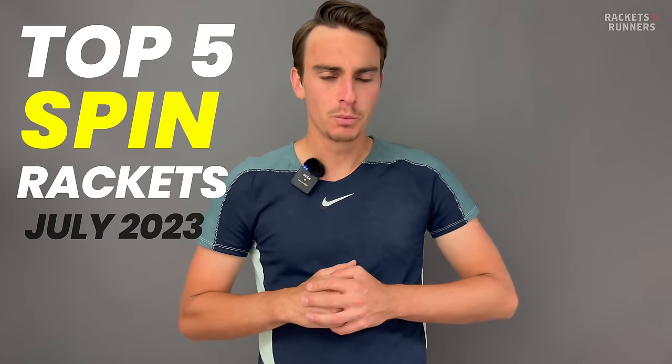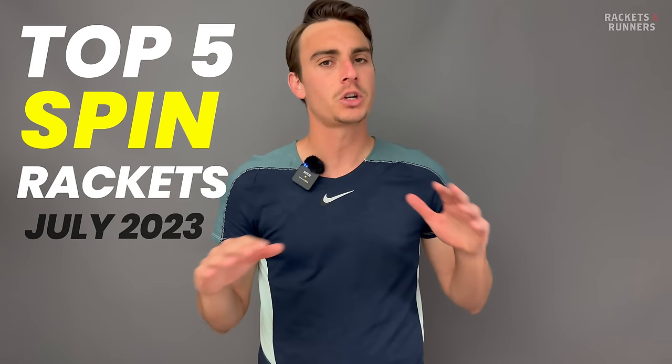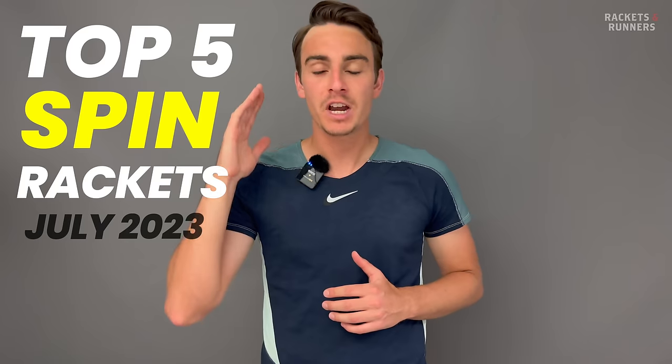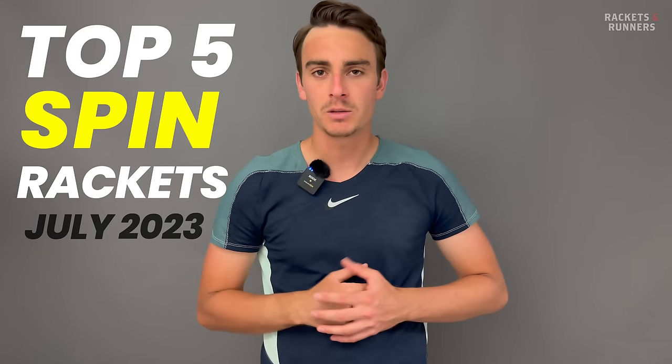Hey everybody, it's Luca from Rackets and Runners. Our control rackets video got a ton of positive feedback, so I was very excited to do another category, and I think that spin rackets were the logical successor. Spin rackets are super interesting because they were introduced about 20 years ago, but they've developed so much over the years, and in 2023 we've got a huge variety of what could be considered a spin racket, which brings me nicely to my first bit of criteria.